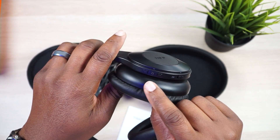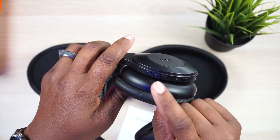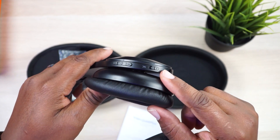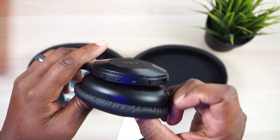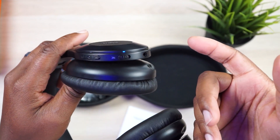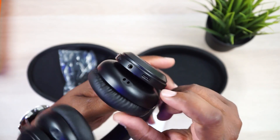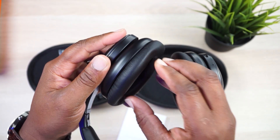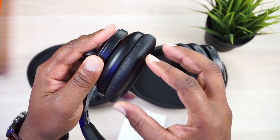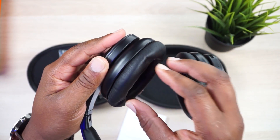On the back of the right ear cup, you got a plus and minus rocker, and in the center of that rocker you got your multifunction button, which also doubles as your power. Then you have a noise-canceling switch — this is an on-off switch, so be careful not to leave it on while you're not using them because it'll probably drain the battery. Then you got your 3.5 millimeter port and your USB-C charging port. The ear cups feel like really dense memory foam — not incredibly slow to spring back, but slow enough to almost be considered memory foam.